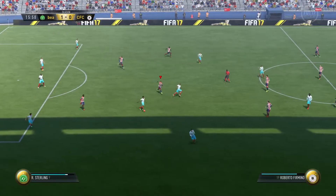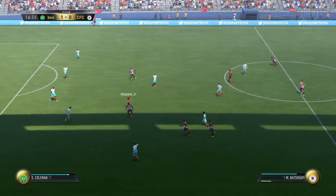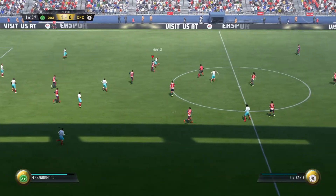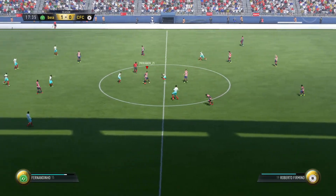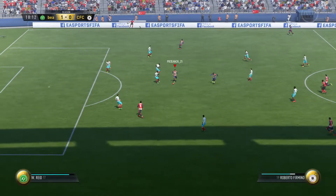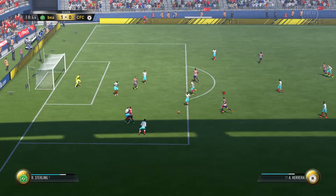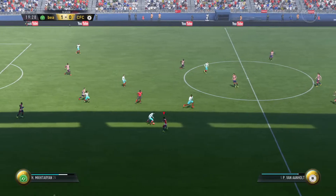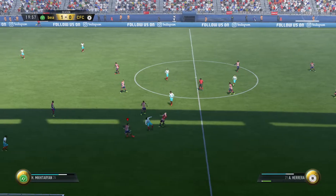He went in well. There's some potential in this move. Beauchamp. Roberto Firmino. Remy. Michi Batshuayi. Did well, stuck out a foot, cut off the pass.